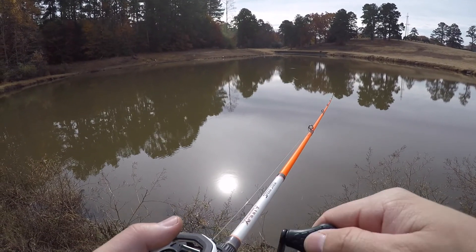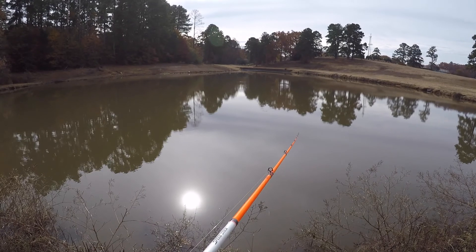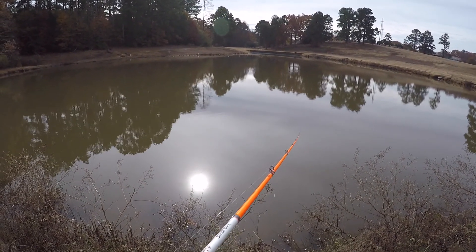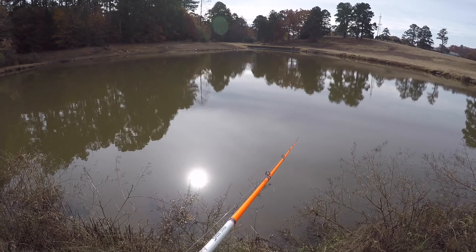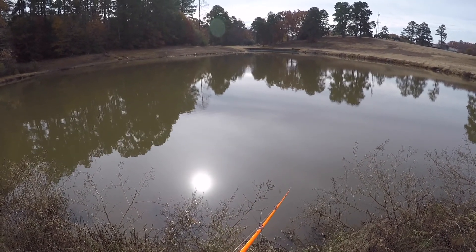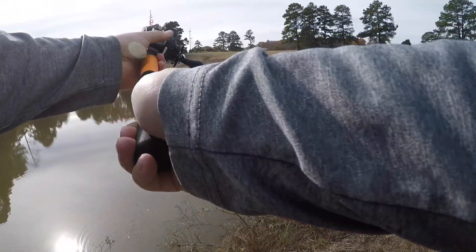I'm starting to adjust this reel a little bit — opening it up just a little bit, backing off the brakes, backing off the spool tension just a little bit to see if we can get a little more casting distance. I think these fish are sitting out in the middle, not laying up against the edges. Now that it's starting to get a little bit cooler, they're trying to get out there towards some deep water.